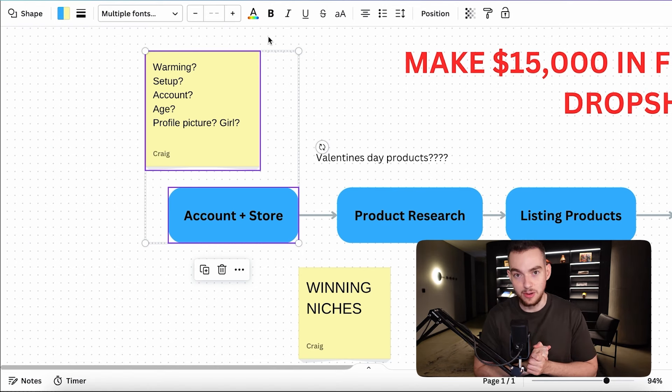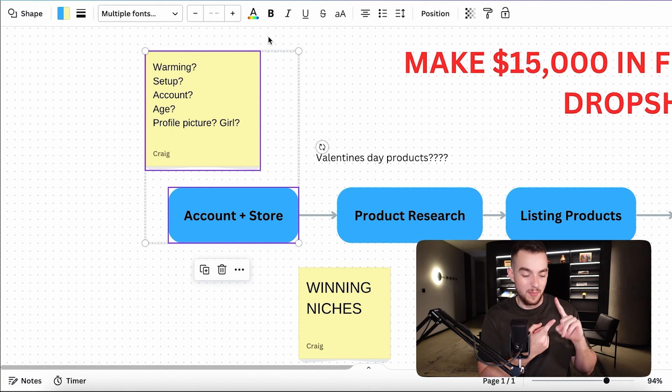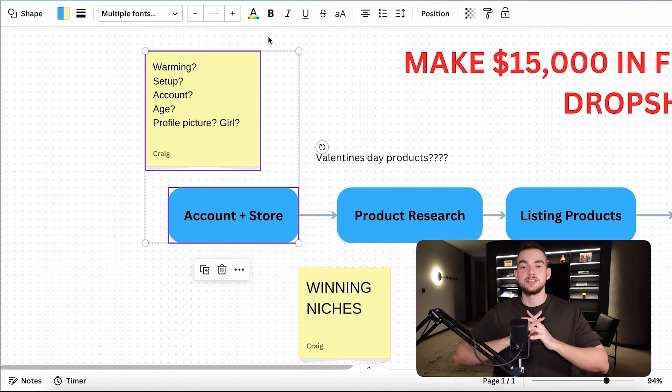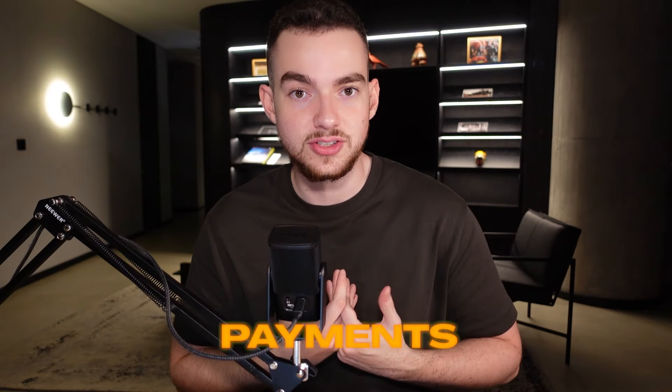If you don't have an account, there are some anti-spam and warming procedures we should do. You don't want to make an account immediately on a brand new, fresh computer — that looks very suspicious to Etsy, just as with Amazon, eBay, Shopify, and PayPal. You want to use a browser you've previously been using that has some history. Use a normal computer and don't have your VPN turned on, as a VPN looks suspicious to websites like Etsy.